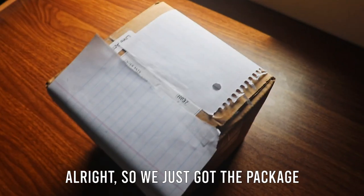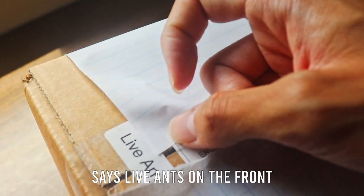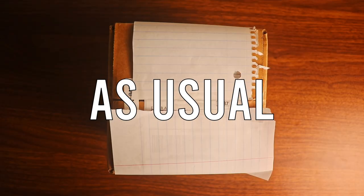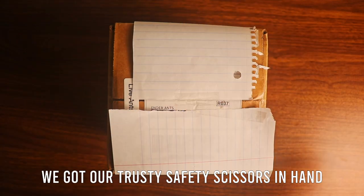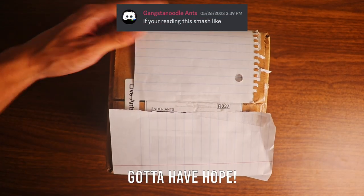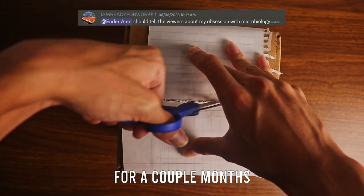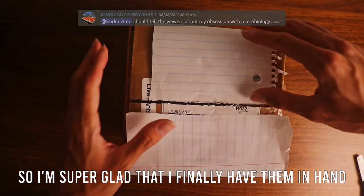We just got the package. Ender Ants — that's crazy. It says we'll have ants on the front. Let's go ahead and open this thing. We got our trusty scissors in hand. My main worry is just if they didn't arrive alive, but hey, gotta have hope. This has actually been in the works for a couple months, so I'm super glad that I finally have them in hand.